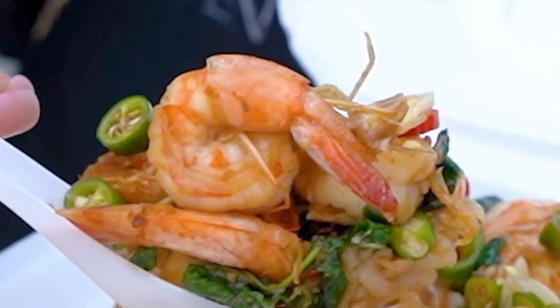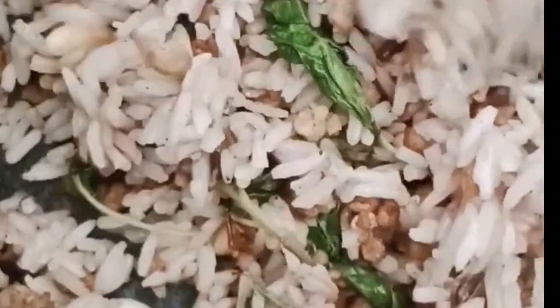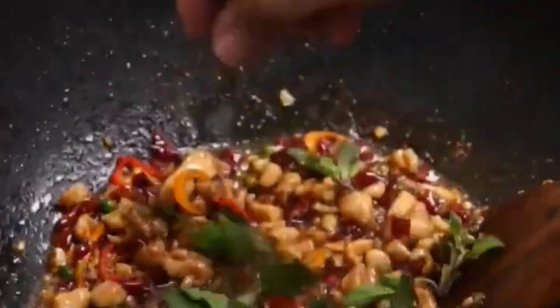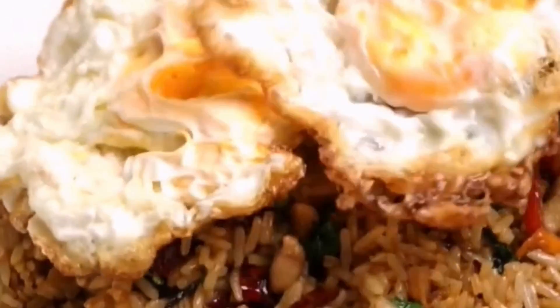Most tourists or foreigners only know it served over rice, but Pud Krapaomu will be more delicious if you order it stir-fried together with the rice. This dish is known for its aromatic and spicy flavors, with the Thai basil providing a unique and vibrant taste. It's a classic Thai comfort food that's easy to prepare and perfect for a quick and delicious meal.